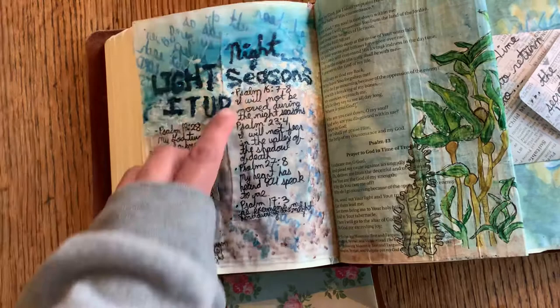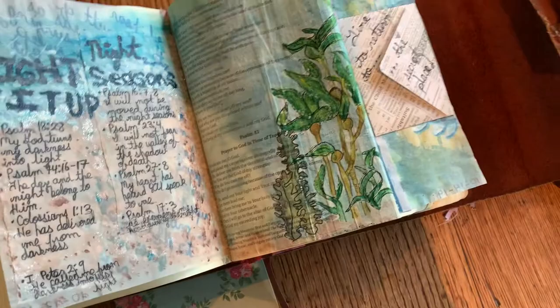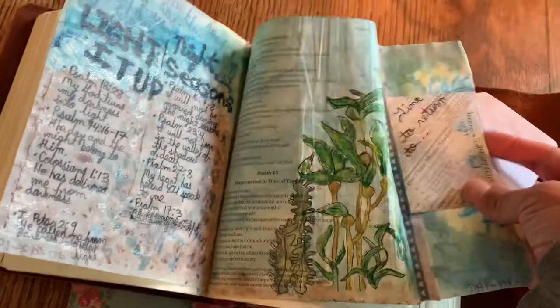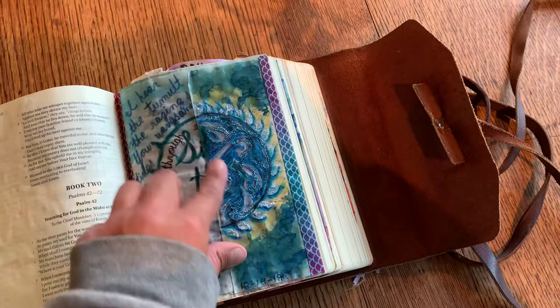His light shines in the darkness and the darkness cannot overcome it. Verses about how he speaks to us in the night season: I won't fear in the valley of the shadow of death, my heart has heard him speak to me, he remembers me at night, I won't be moved during the night seasons. I did an ocean theme — you can still read the text. I did a little seaweed forest and then a little envelope attached to the tip-in with verses talking about coming to the secret place of prayer, because that's where God is going to speak to us. I painted on the front a little glitter globe. That was probably my fanciest design.